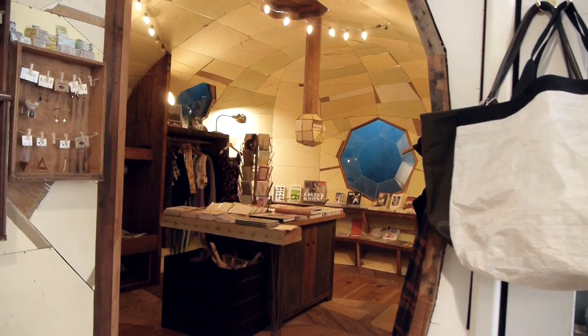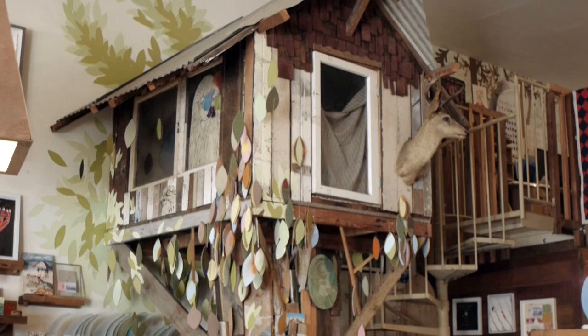If you've ever been to Mollusk in the Sunset District or Voyager in the Mission District, you may have noticed these unique treehouse structures or the backroom submarine build-out. Today we're going to talk to the San Francisco artist Jay Nelson, who's responsible for their creation.